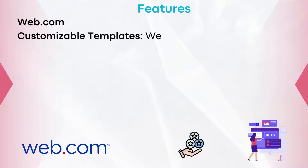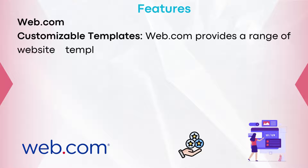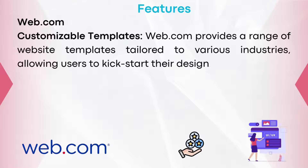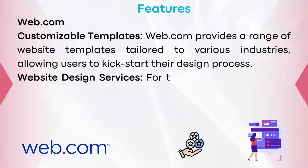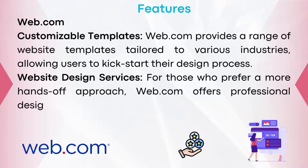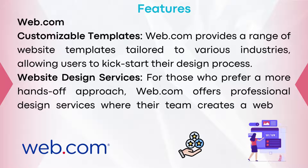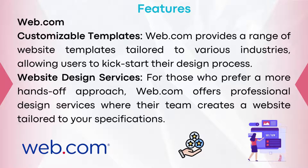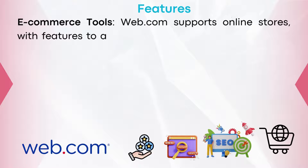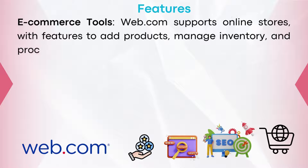Let's now take a deeper look at the features of both companies, starting with Web.com. Customizable templates: Web.com provides a range of website templates tailored to various industries, allowing users to kickstart the design process. Website design services: for those who prefer a more hands-off approach, Web.com offers professional design services where their team creates a website tailored to your specifications. E-commerce tools: Web.com supports online stores with features to add products, manage inventory, and process transactions.